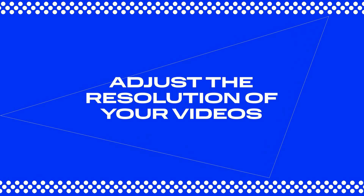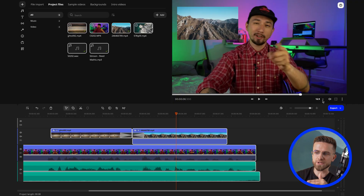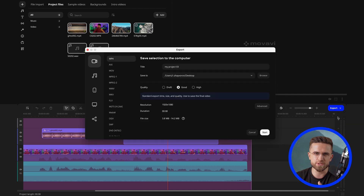Tip number four: adjust the resolution of your videos. If you're aiming to work with 4K or Full HD footage, your computer might start struggling and take forever to process each move you make. To keep things running smoothly, consider downscaling your video to 1080p or even 720p before diving into the editing. When you go to export, you will see options for resolution under quality settings — choose a lower one to reduce the strain on your computer and make your workflow much smoother.